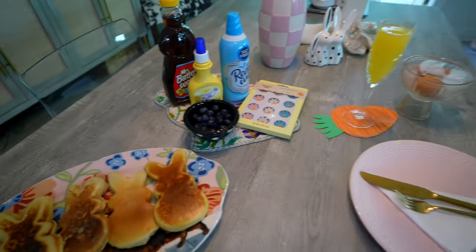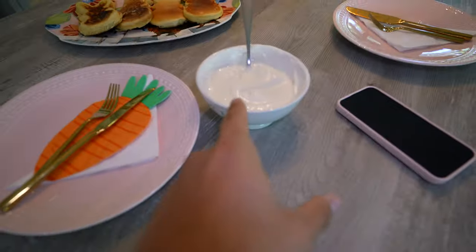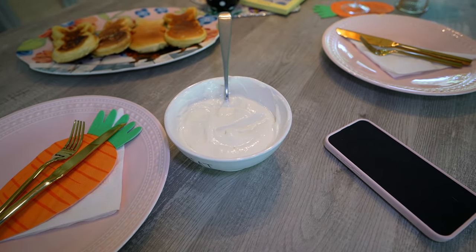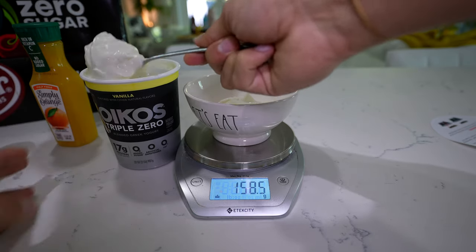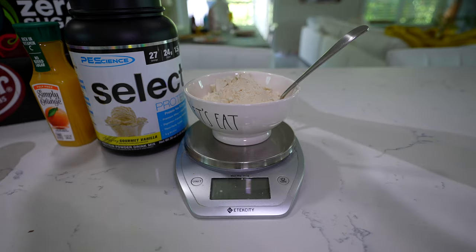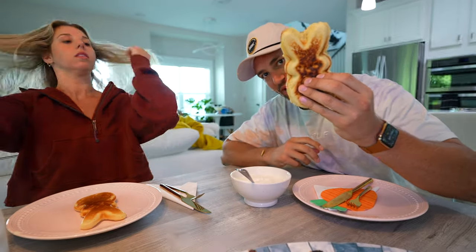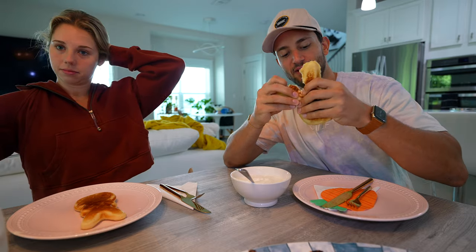Breakfast is served — what a good layout! I made a little protein yogurt: about 285 grams of Dannon Triple Zero and then one scoop of protein. We got our pretty little bunny pancakes and I'm just going to rip an ear off.